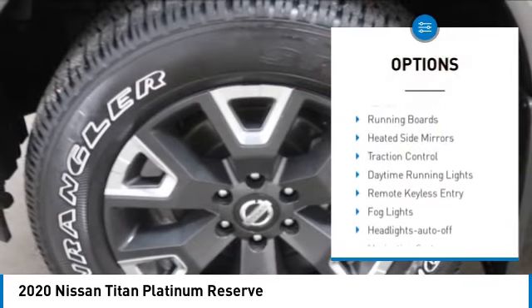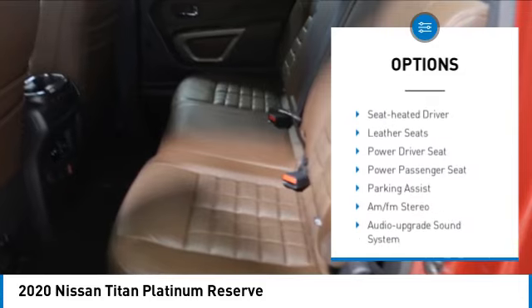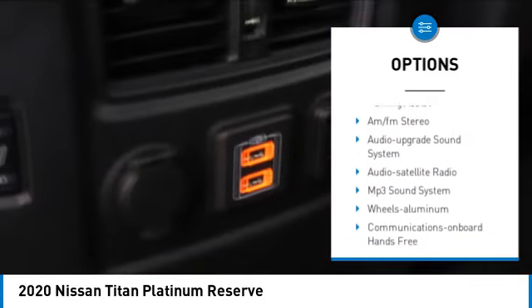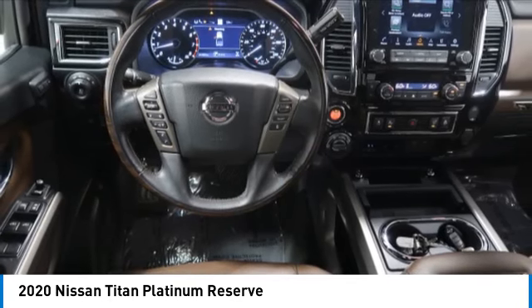Towing package, bed liner, aluminum wheels, running boards, heated side mirrors, traction control, daytime running lights, remote keyless entry, fog lights, headlights auto-off.